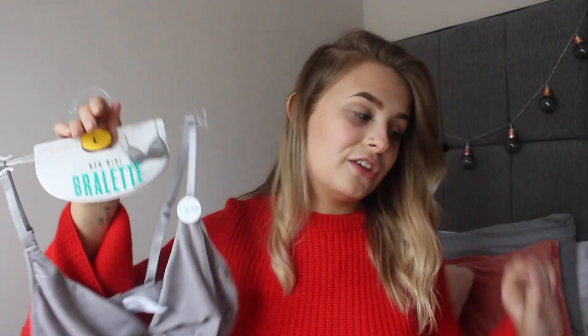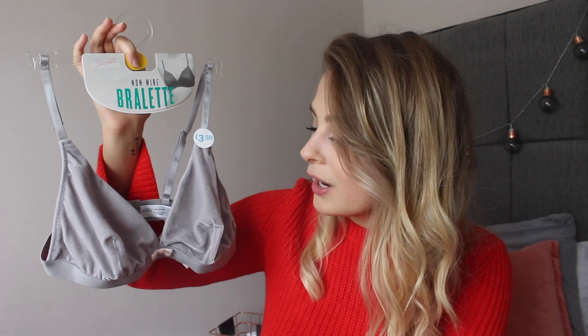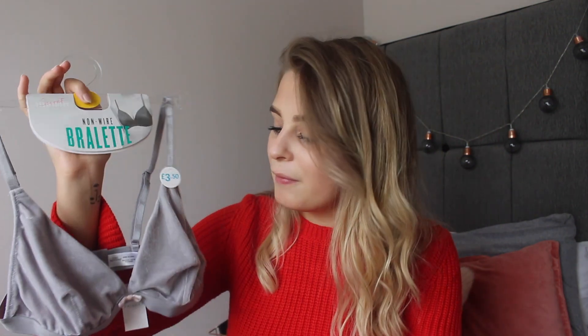Of course I couldn't go to Primark without picking up a bralette — I constantly buy bralettes and my collection is huge. I actually got rid of some the other day because I revamped my underwear box, which was getting very full. I got rid of a few I don't wear as much and then picked up more, so that's not great — but there's only one more so that's fine. This was £3.50 and I just think it would be super comfortable to sleep in or throw on on a lazy day. It's literally just grey velvet with a tiny little pink bow and it's elasticated and so comfy.